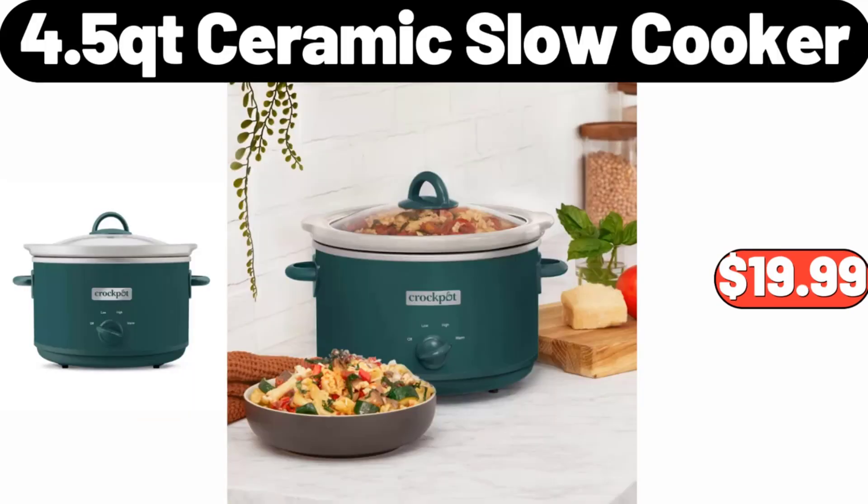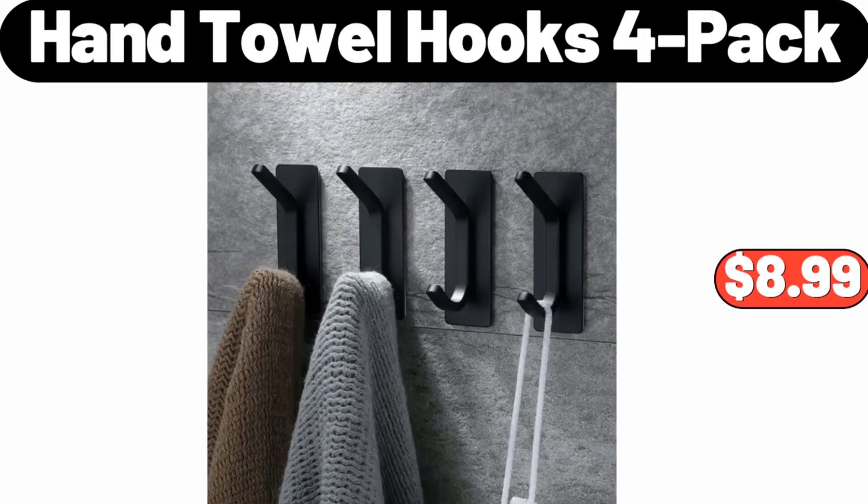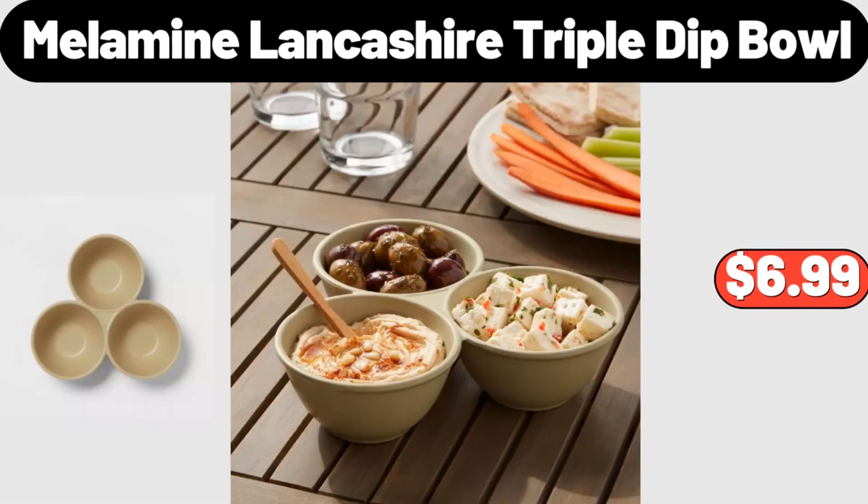4.5 QT Ceramic Slow Cooker, $19.99. Hand Towel Hooks, 4 Pack, $8.99. Melamine Lancashire Triple Dip Bowl, $6.99.